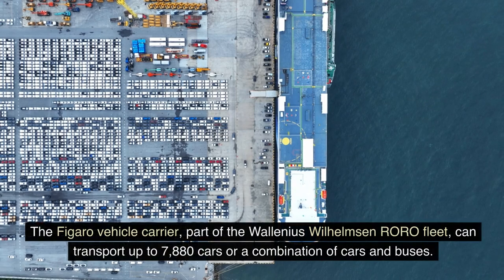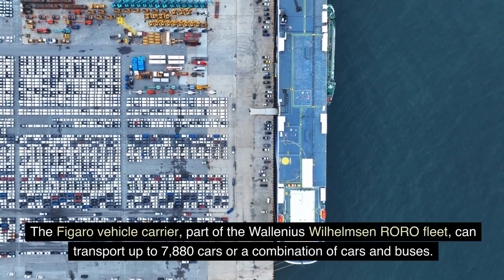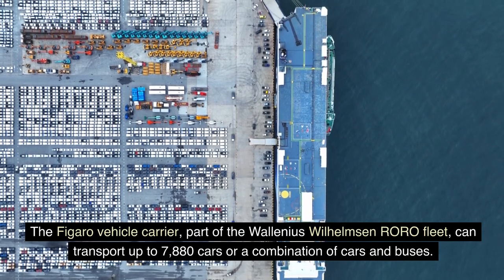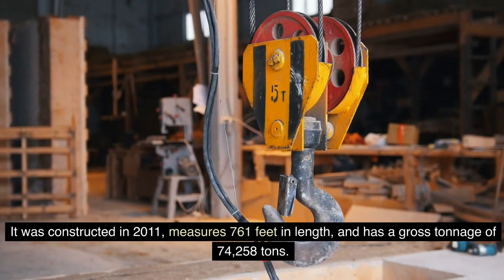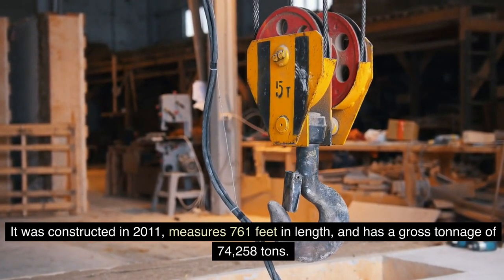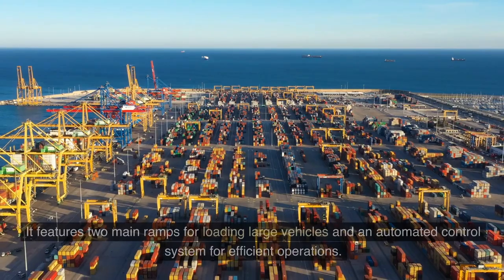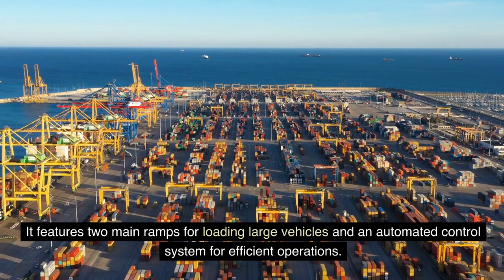The Figaro vehicle carrier, part of the Wallenius Wilhelmsen RORO fleet, can transport up to 7,880 cars or a combination of cars and buses. Constructed in 2011, it measures 761 feet in length and has a gross tonnage of 74,258 tons. It features two main ramps for loading large vehicles and an automated control system for efficient operations.